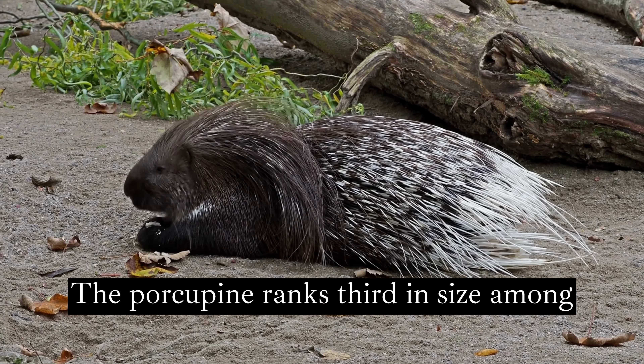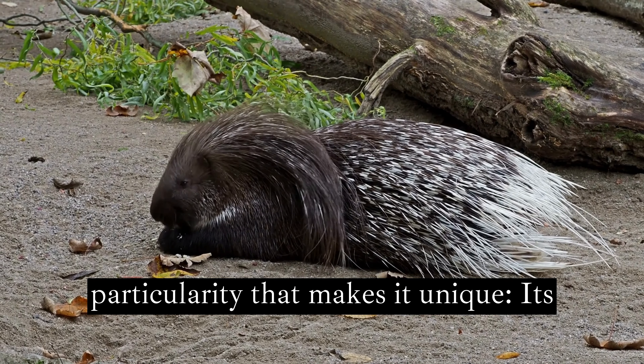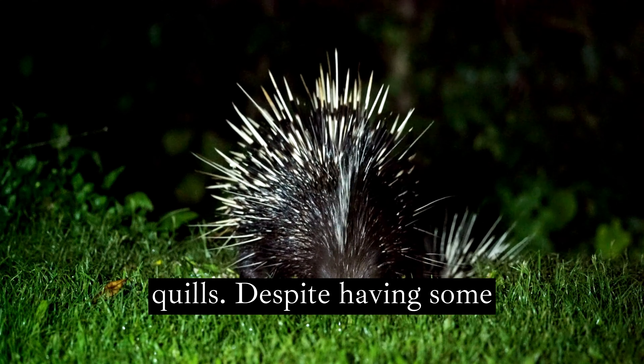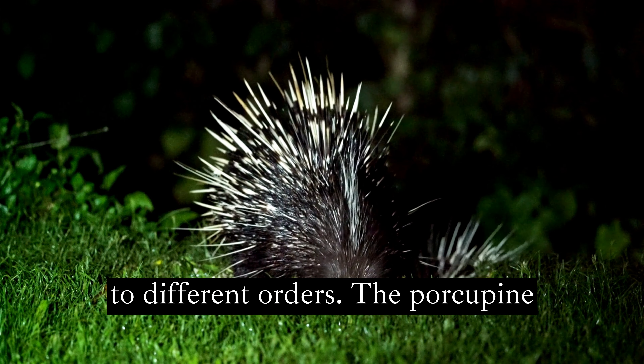The porcupine ranks third in size among the rodents in the world. It has a particularity that makes it unique: its body is covered with rigid and hollow quills. Despite having some resemblance to the hedgehog, both belong to different orders.